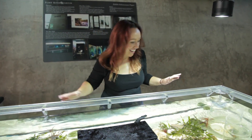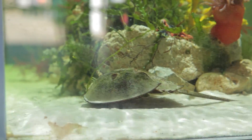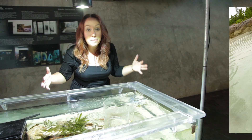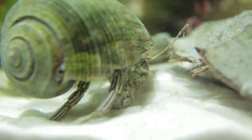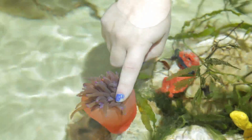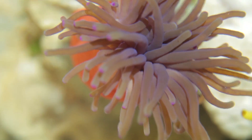We found the touch tank, and there is a lot of cool stuff in here. These are horseshoe crabs — they have blue blood. There is a tiny sea cucumber in the very corner over there. There's a shrimp and a hermit crab. These are anemone. Sea anemone are interesting because they have the same toxins as sea jellies, but it's not strong enough to penetrate human skin, so that's why they feel sticky as they're trying to sting you.